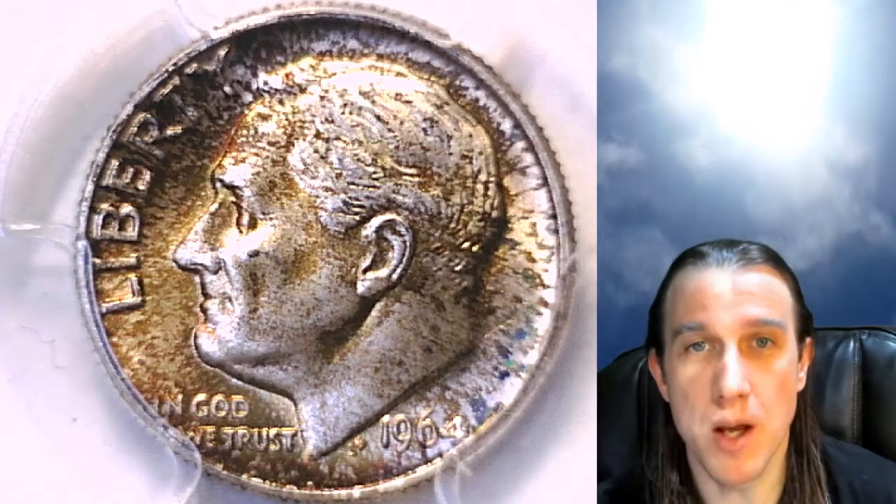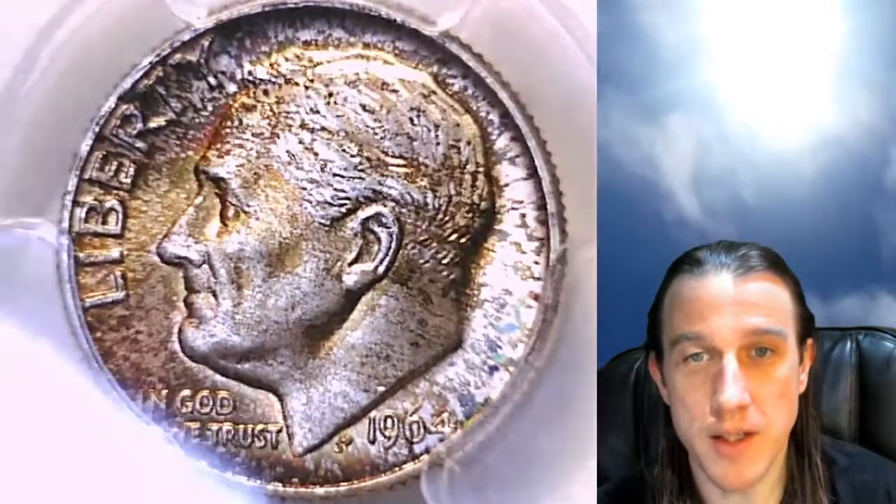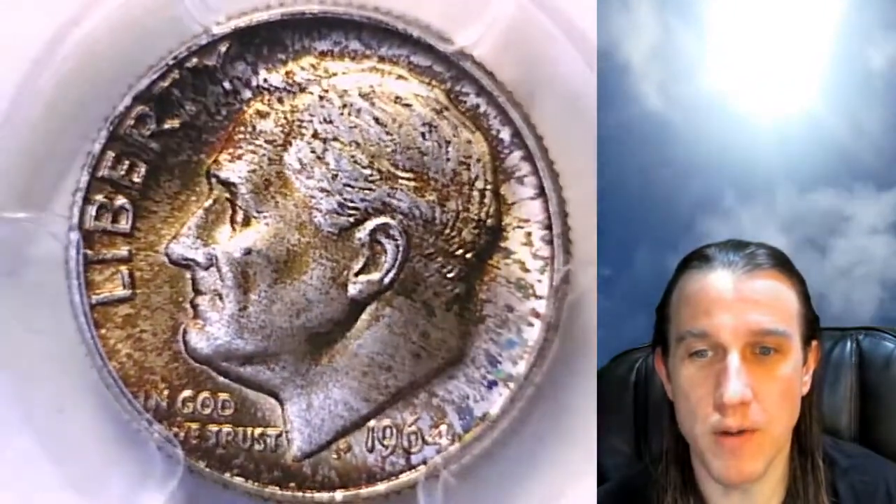Hello again everyone and welcome back to Time Traveler's Coin Exchange. The next coin we're going to look at here is a 1964D Roosevelt Dime. It is a business strike coin from the Denver Mint.